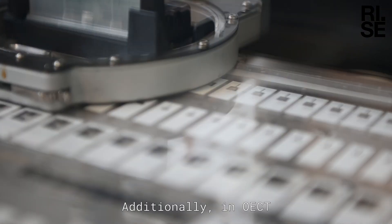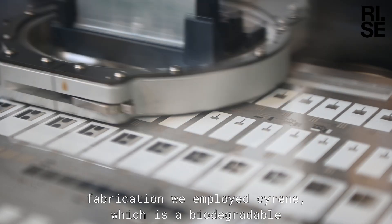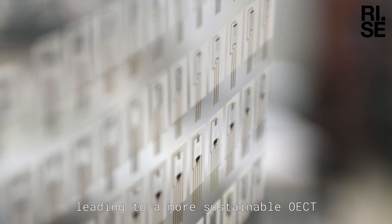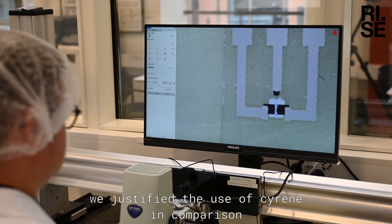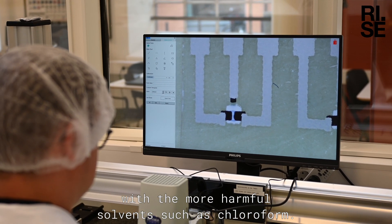Additionally, in OECT fabrication we employed Cyrene, which is a biodegradable and non-toxic solvent, thereby leading to a more sustainable OECT technology. Besides the environmental benefits, we justified the use of Cyrene in comparison with more harmful solvents such as chloroform.